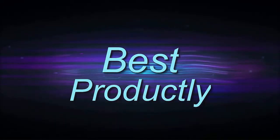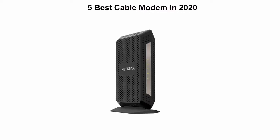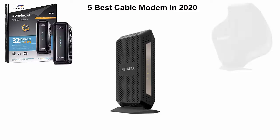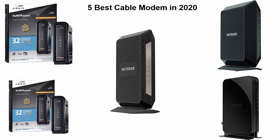Welcome to Best Prodically. 5 Best Cable Modem in 2020. We are going to check out the top 5 best cable modems. This list is based on my personal opinion, and I try to list them based on their price, quality, durability and more. If you want to see their price and find out more information about these cable modems, you can check out the link in the description and comment section below. Let's get started.